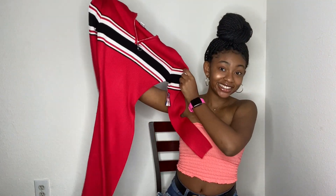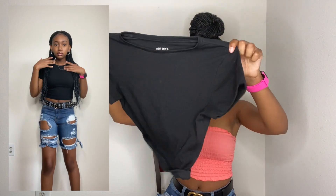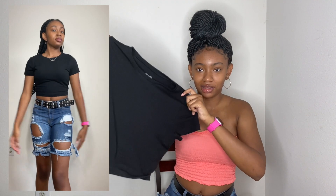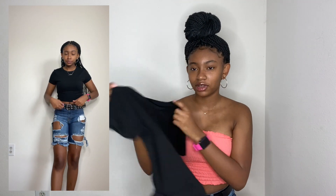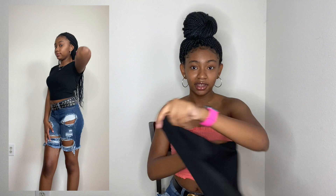And then I got this plain black cropped shirt. I feel like I need another one because I have another black shirt but it's not cropped. I got this from Target for like $3 or so. It's a size small and it fits really good — you can never go wrong with a plain black shirt.